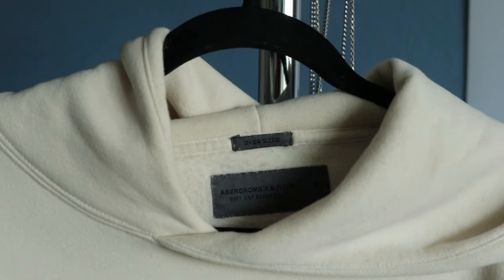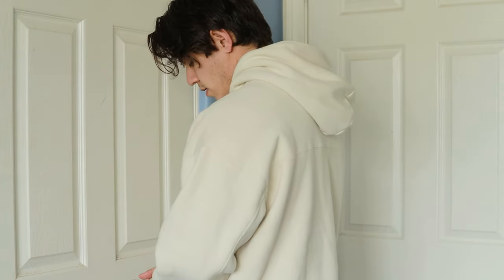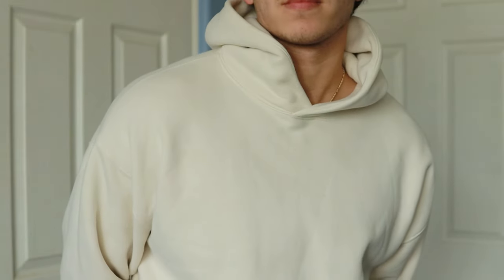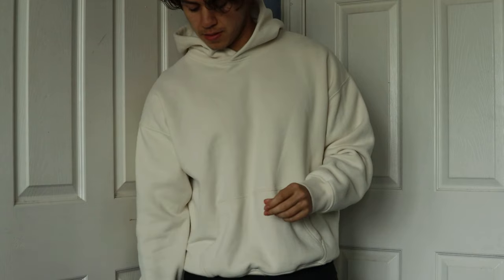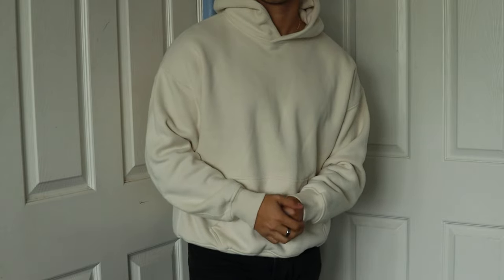Another great long-term option is Abercrombie and Fitch — the oversized soft essential hoodie. I have this one in multiple different colors, but my favorite lately is this one in an off-white color. This one is definitely a classic. When these came out, they were everywhere. Most hoodies look very similar, but that's exactly why I like blanks — they're not too different, they look great, and they're very easy to style. You really can't go wrong with this one. I've washed this one several times and it's been holding up nicely. Abercrombie is definitely a classic place that everyone should at least try.